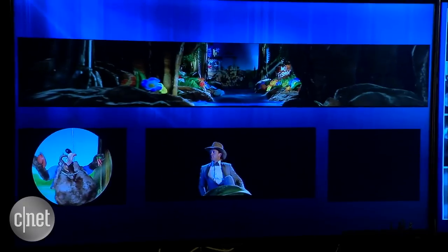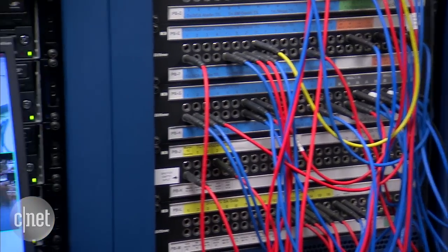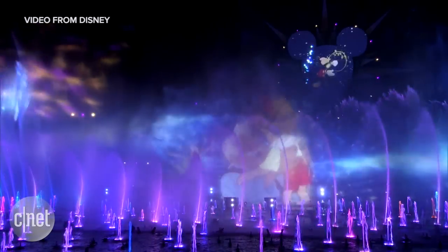We are inside the World of Color show control room. Not a lot of people get to see this every day. We're in a secret location behind Paradise Pier. This is the show control nerve center for World of Color. In here we're able to control our fountains, our lights, our video effects, the master show itself, and all audio processing originates from this room.